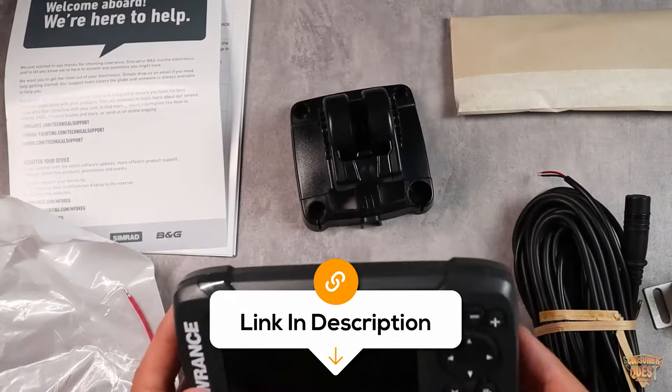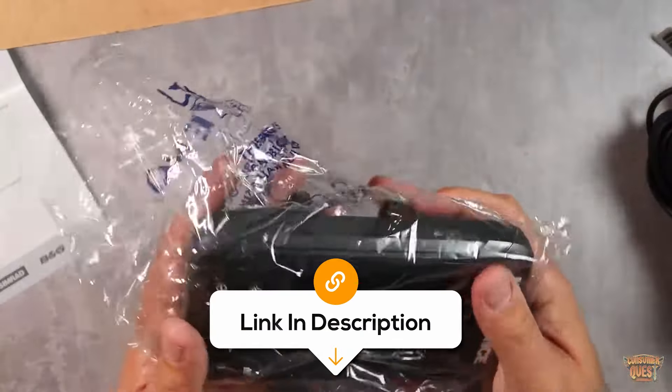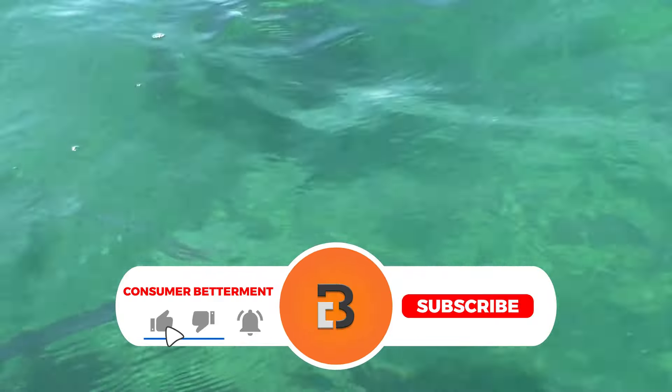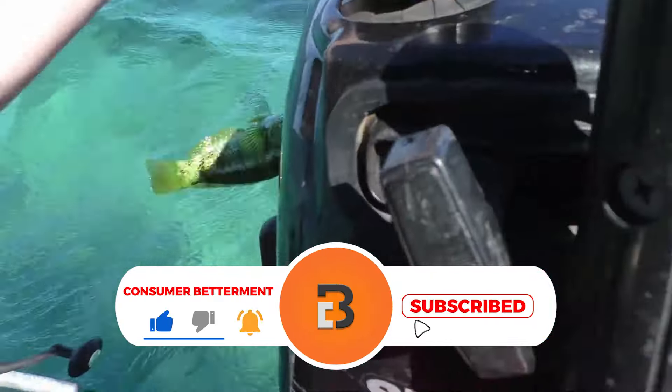If you want to know the latest prices of the fish finders discussed in this video, be sure to click the links below. And if you're enjoying this video, we would love it if you hit that subscribe button.